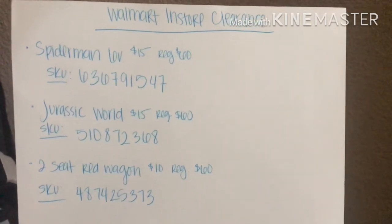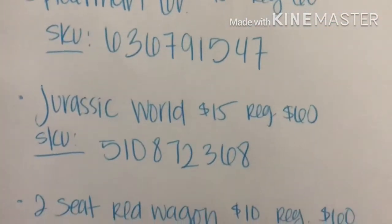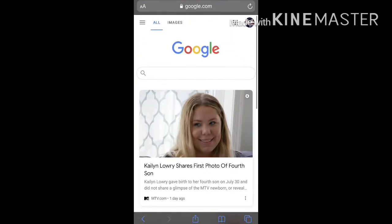Hey guys, this is another quick little video I put together for you guys. If you have any of these at your local Walmart — they are two 6-foot ride-ons and one wagon — two of them ringing $15 and the other one $10. I'm going to show you guys real quick how to check if your store has it before you run to the store.